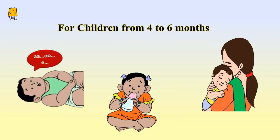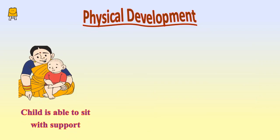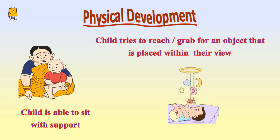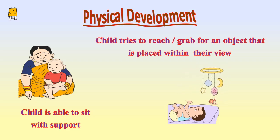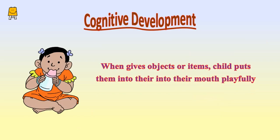At the developmental stages in children from four to six months: the child is able to sit with support, and tries to reach or grab for an object that is placed within their view.